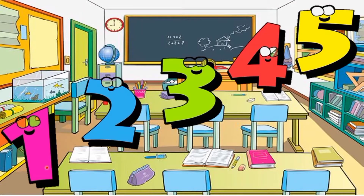Everybody, let's name the numbers: number one, number two, number three, number four, number five.